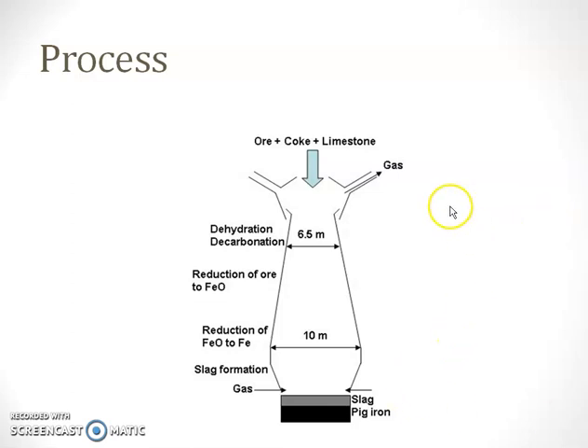In this process, iron ore, coke, and limestone are all combined together and placed in the furnace. At the initial stage, dehydration and decarbonation is taking place at the smaller diameter portion. After that, production from the iron ore is taking place and it is getting converted to iron oxide, FeO. At the larger diameter portion, this iron oxide is getting reduced to iron. After that, slag is formed. This slag is collected at the bottom, and the gas which is obtained moves to the top and is released outside. So, the bottom portion that we collect is called the slag.